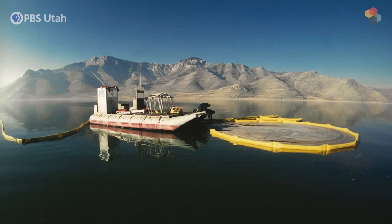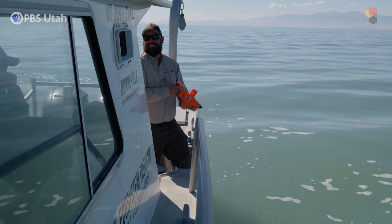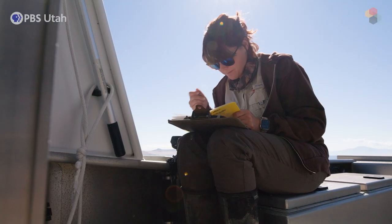Harvesters are regulated to take only the harvestable excess. We need 21 cysts per liter left over in the spring to restart the brine shrimp population, because all the adult brine shrimp usually die over the winter when the water gets too cold. With that regulation of 21 cysts per liter, we have to figure out what the cyst concentrations are in the lake.